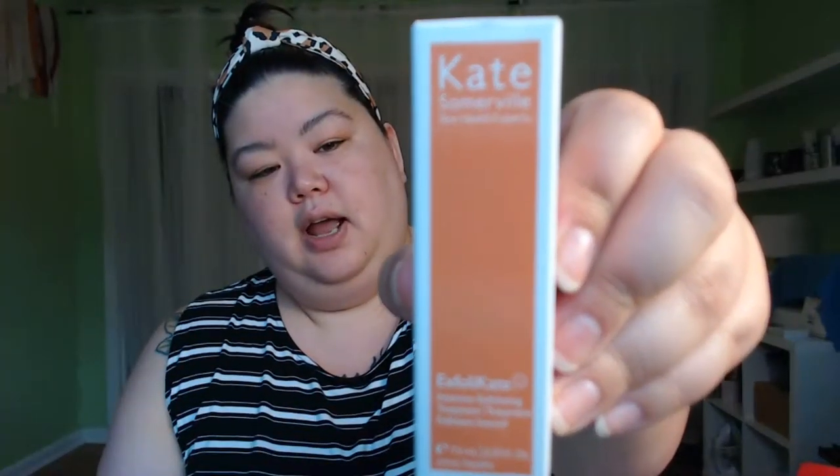Next is from Kate Somerville, a nice brand I've tried maybe one thing from before. This is the Exfolikate Intensive Exfoliating Treatment — a cult exfoliator. A grainy paste that works as a mask, scrub, and peel all at the same time. It has super fine granules to slough off dead skin, plus lactic acid, so it's both a physical and chemical exfoliant. If you have sensitive skin, tread lightly. This is not for me — it's going in the giveaway.